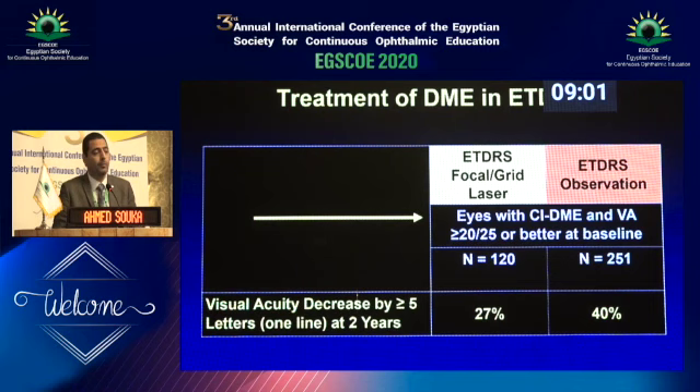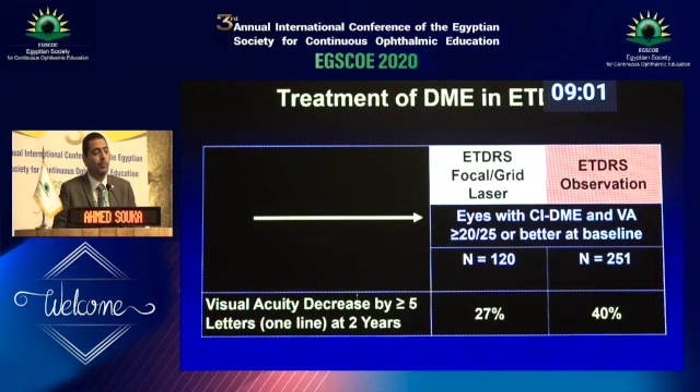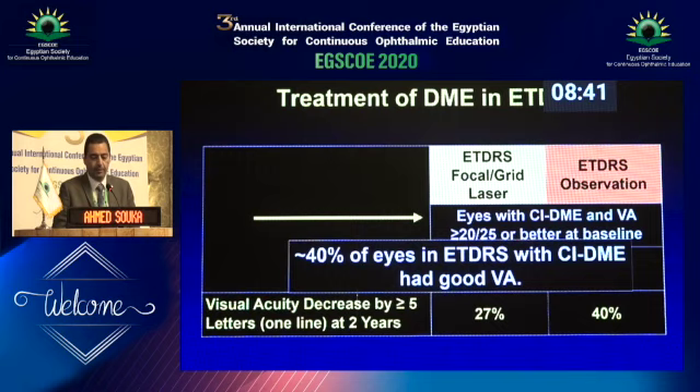Why? Because in ETDRS previously, they had lots of cases with high visual acuity included in the trial, and they were either observed or lasered at the time. You could see that laser was a bit better — only 27% of these patients lost 5 letters, instead of observing them where 40% lost 5 letters. So giving laser brought that down to around 27%.